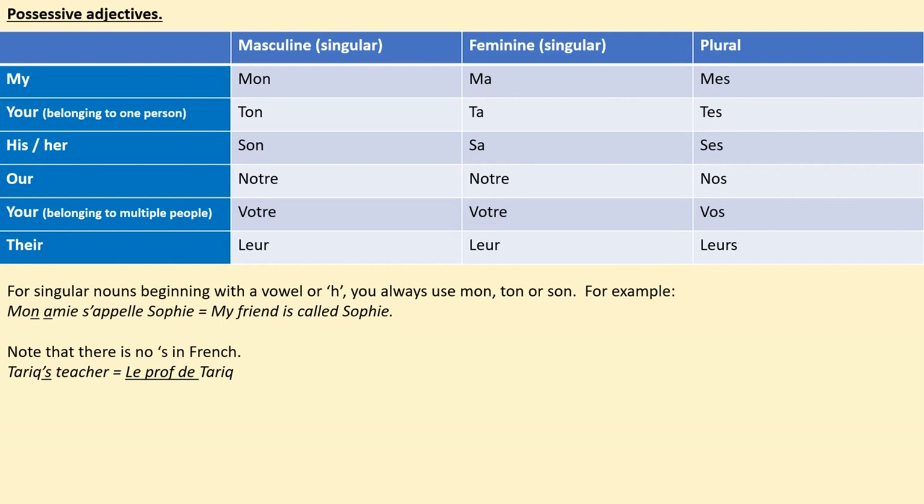Last lesson we looked at the possessive adjective for 'our' — as in belonging to us — notre and nos. We considered whether nouns were singular or plural so that we could use the correct form of this possessive adjective. We're now adding in the rest of the possessive adjectives. You can see them here on the grid, and you can see that sometimes it changes according to whether the noun is masculine or feminine: mon, ma, or plural: mes.